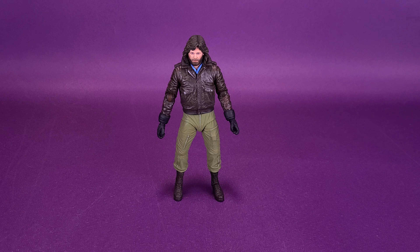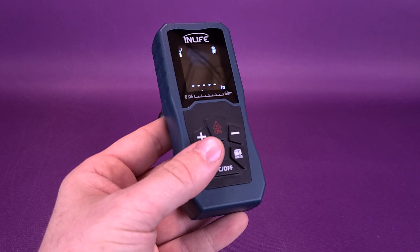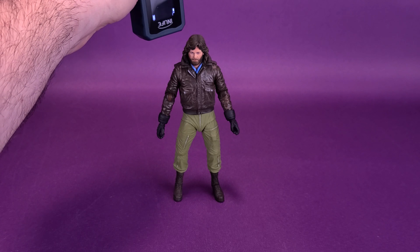Before we get down to the review of The Thing's McCready, obviously the first thing we're going to want to do is figure out how tall is the figure. The best way for me to do it is to bring in my ever-reliable trusty tape measure, which as far as I know is still the same tape measure I've been using, and I don't think the alien has taken the form of it. I really hope right now it doesn't open its mouth and snap off my fingers. Let's do this rather quickly.